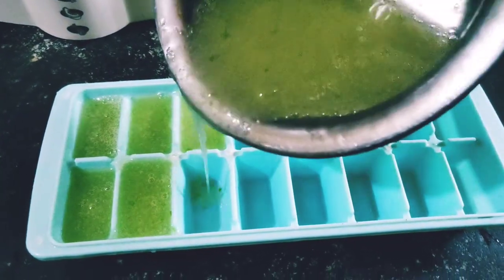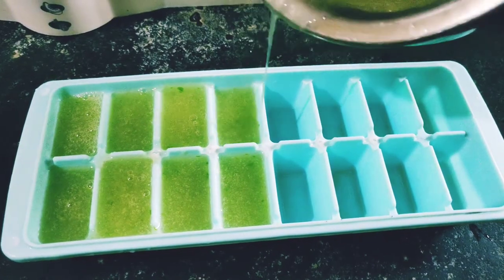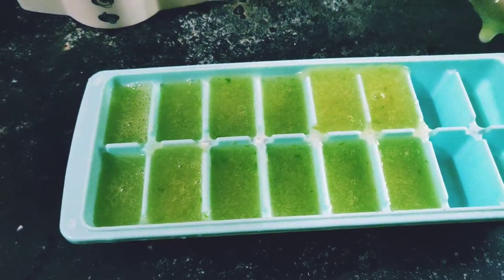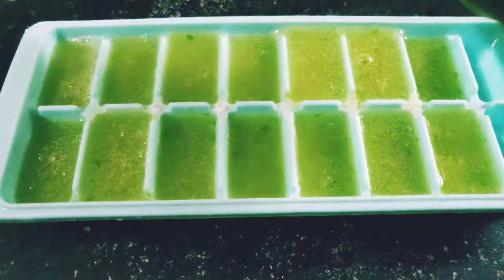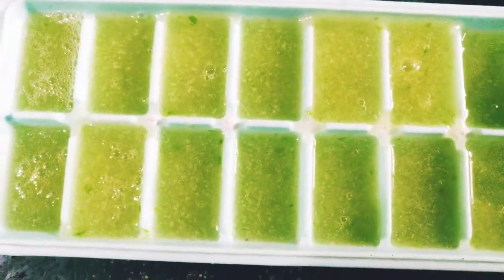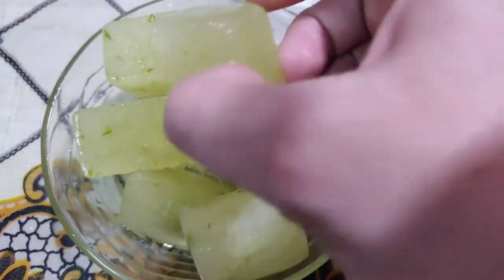We can deep freeze it and apply it for a couple more days till the itching is completely gone. I'm going to keep it in the deep freezer now, and we have nice fresh aloe vera ice cubes.